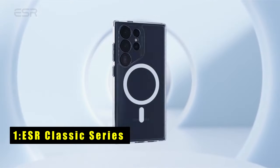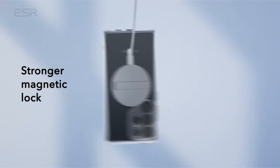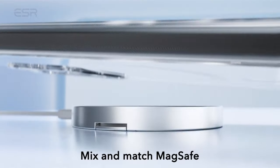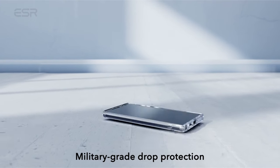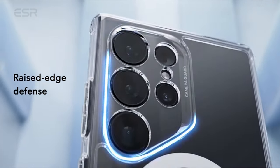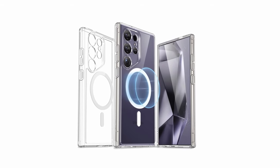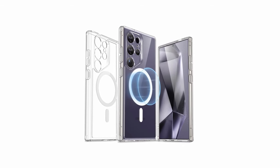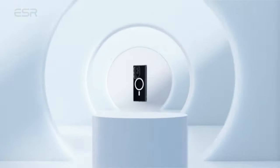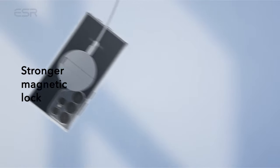Now moving to number one is the ESR Classic Series. The ESR Classic Series offers unparalleled protection and convenience for Samsung Galaxy S24 Ultra users. With powerful built-in magnets providing 1,500g of holding force, wireless charging with MagSafe accessories becomes effortless and secure. Rigorously tested for military-grade drop protection, it features air guard corners that absorb shock, safeguarding your device from all sides. Enhanced scratch protection is provided with raised screen edges and a camera guard. The scratch-resistant acrylic back allows you to flaunt the original sleek look of your Galaxy S24 Ultra while keeping it safe from everyday wear and tear.